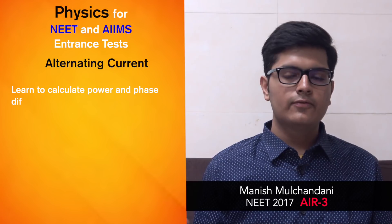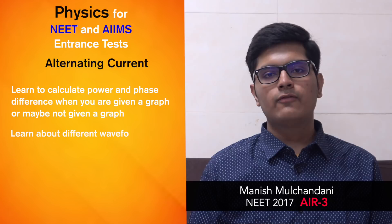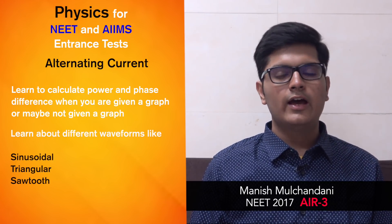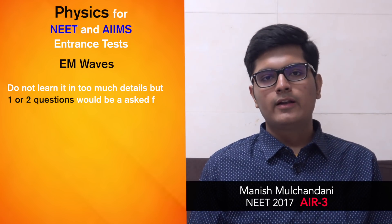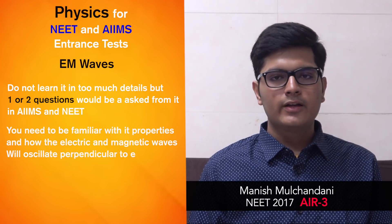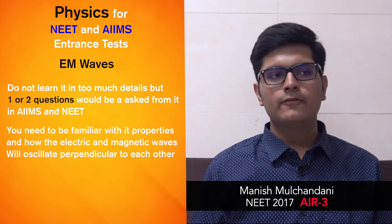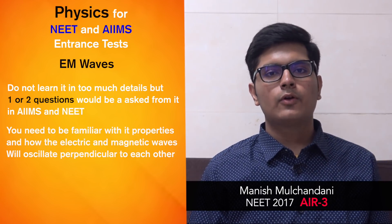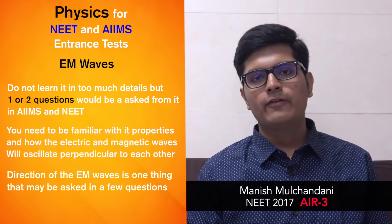In alternating current, you need to learn how to calculate power and phase difference when given a graph or when not given one. You need to learn about different waveforms like sinusoidal, triangular, and sawtooth. Coming to EM waves — these need not be studied in great detail, but one or two questions will be asked in AIIMS and NEET. Be familiar with the properties, how electric and magnetic waves oscillate perpendicular to each other, and if the electric field is in the x-direction, what will be the direction of propagation of the EM wave.